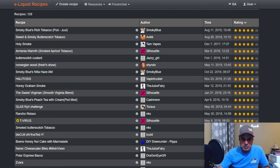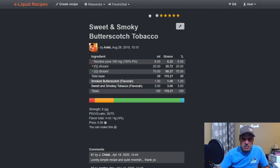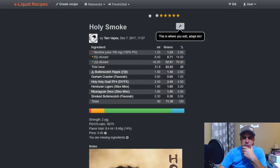Not too many here that are really rated high, but they have a lot of five-star ratings. Sweet and Smoky Butterscotch Tobacco from August 2019: simple mix — Smoked Butterscotch at one, Sweet and Smoky Tobacco at three. August 2019 is not long after that Sweet and Smoky Tobacco flavor was released.